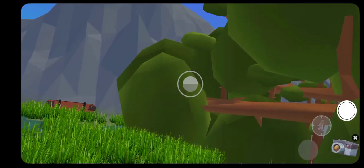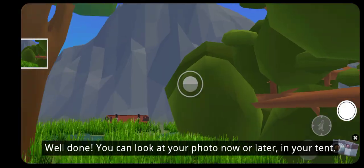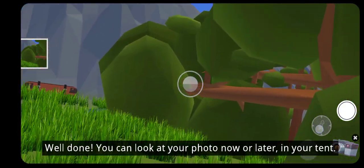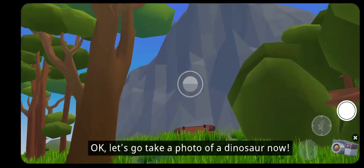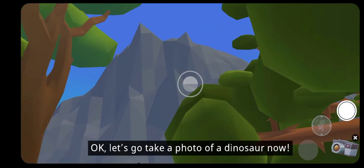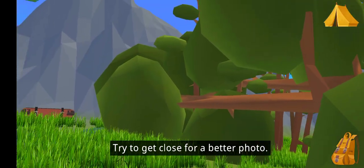Try to open it. Well done! You can look at your photo now or later in your tent. Try to get close for a better photo. Let's go!